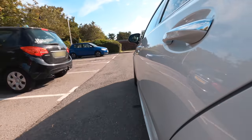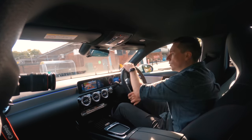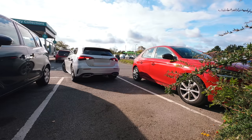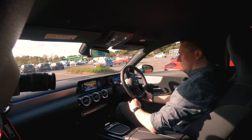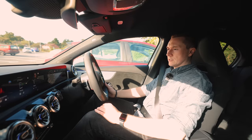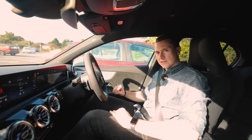Up next is bay parking, and we'll start again with the Mercedes. Why not let me park first and see if I can redeem myself after messing up on the parallel parking. Looks like I've done it — sensors are going off but miles away from the cars. Cool, that was fairly good. Right, let's see if Mercedes can do it.